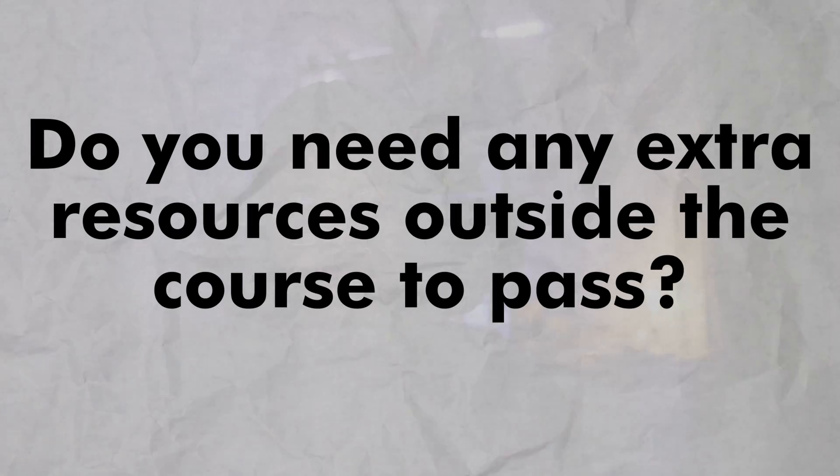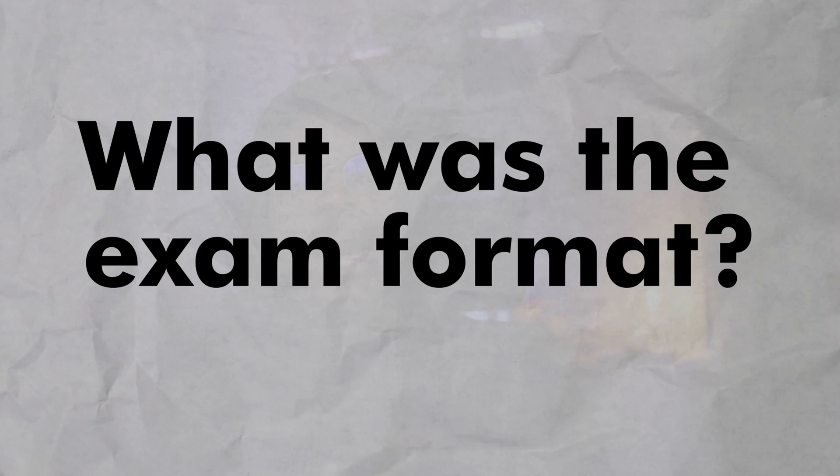Do you need any extra resources outside the course to pass? No. If you do the course and take good notes, the exam will be straightforward. How long did the exam take and what is the format? The exam took me about an hour and 30 minutes, though it probably would have taken me 45 minutes if I hadn't been making mistakes early on. It's a 24-hour exam — they give you access to an environment, you hack into it, capture the final flag, and then you have 24 hours to write your report after that.